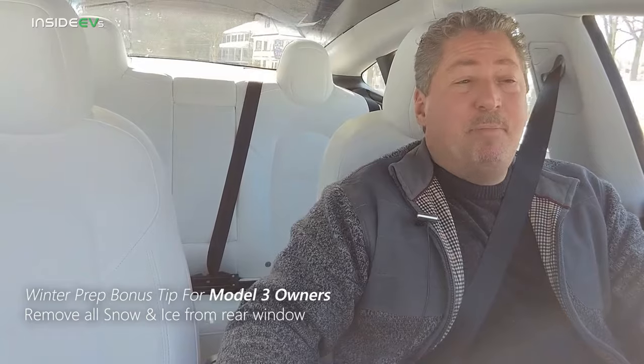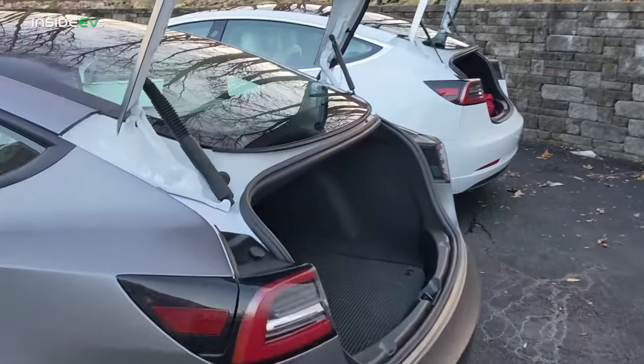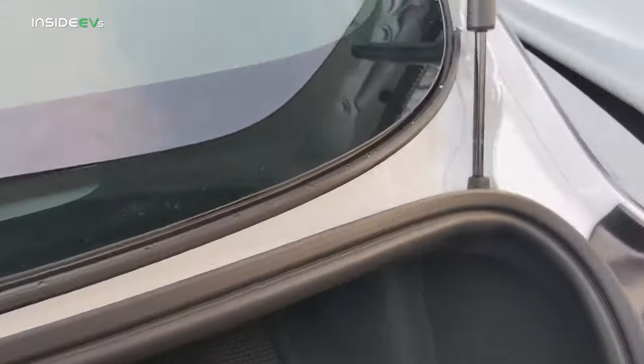For our bonus tip on getting your EV ready for the winter months, I'd like to talk about the Tesla Model 3 rear window and how water and snow can slide into it if you open up the trunk. If you have a Tesla Model 3, make sure you clean all the snow off of your rear window before you open the trunk, otherwise bad things happen. It's been well documented that when it's raining out and you open the trunk, water slides in. The same thing happens with snow. For the 2021 model year, Tesla did redesign the rubber gasket that goes around the trunk lid, and it does keep out most of the rain, but it doesn't do anything to help with snow.